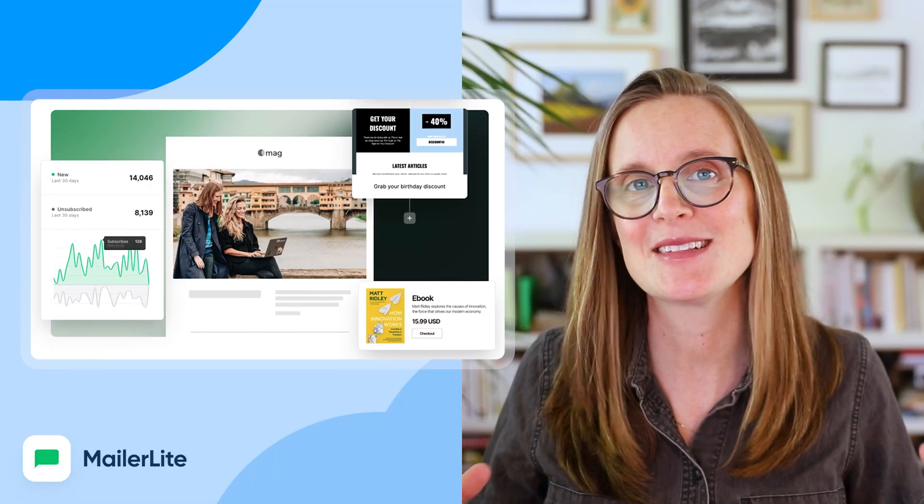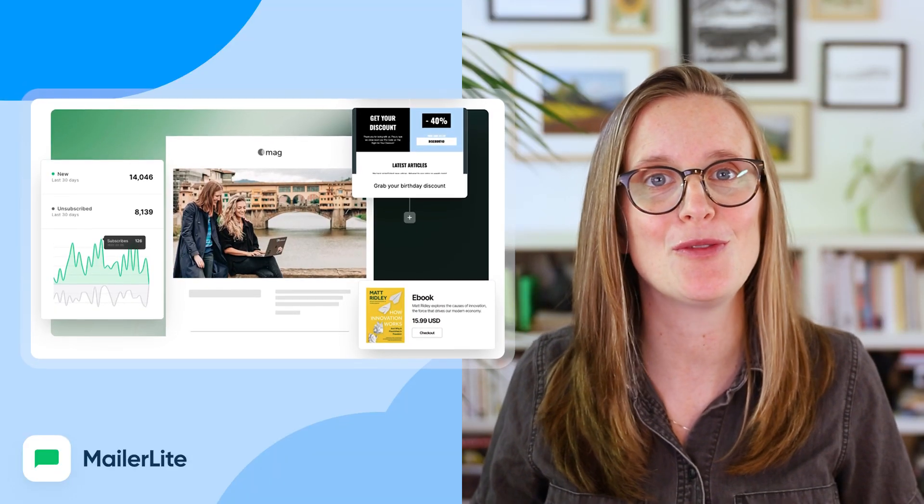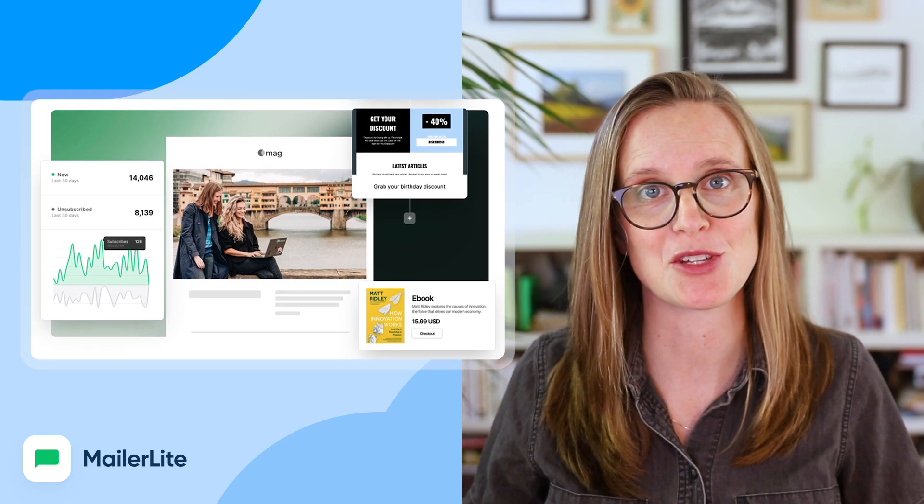Number 11: MailerLite. If you're looking for email marketing that's simple, smart, and affordable, MailerLite is a great option. You can segment your audience, run automations, and let it work while you focus on your business. Or take a nap. No judgment.